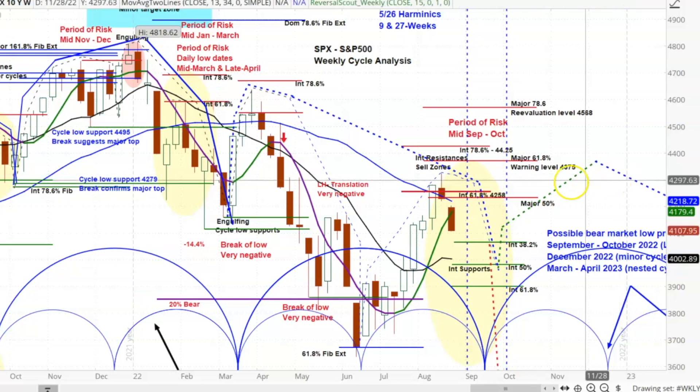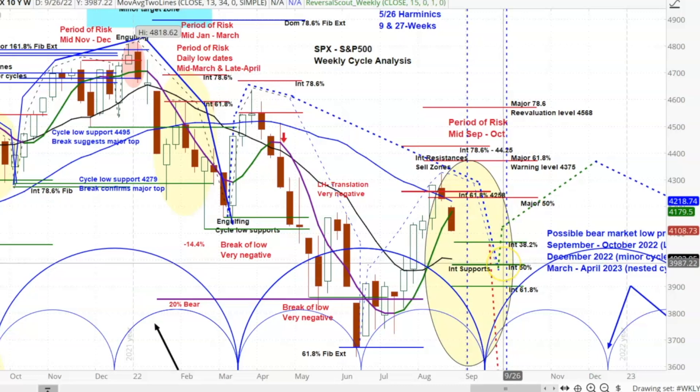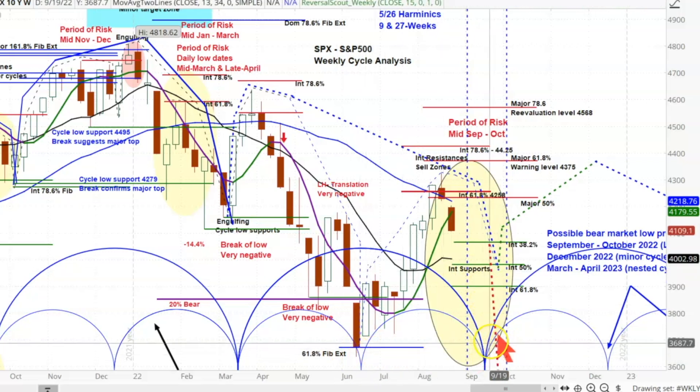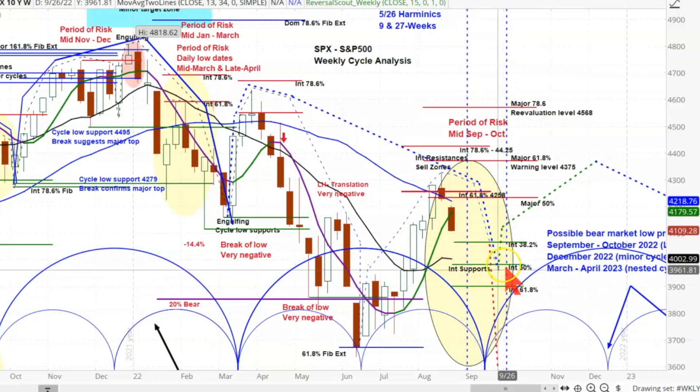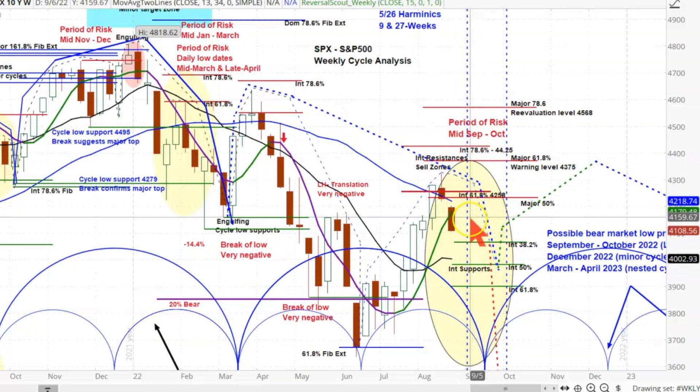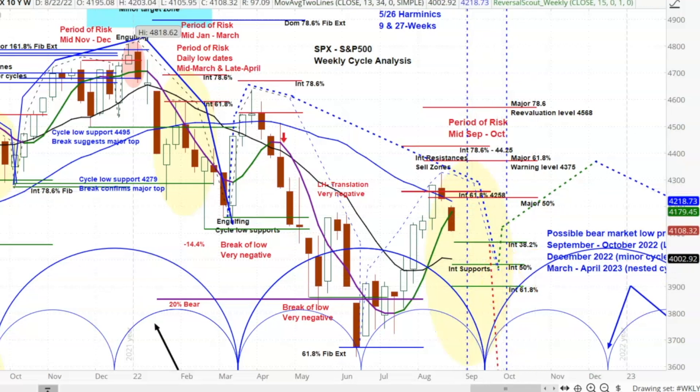That resumption looks like it will decline out into late September to sometime in October, and it could simply be just another 120 points to the downside in S&P. It seems like that's not very much — I think it would be more than that as you look at the potentials for some of these lower prices. The best case I'm going to make is around 3,980, maybe 3,900. That red line coming down right over there was the original very negative projection taking out this low. I'm not sure about that anymore, but I am very positive about this risky area that we're in right now — this yellow zone, period of risk September-October.